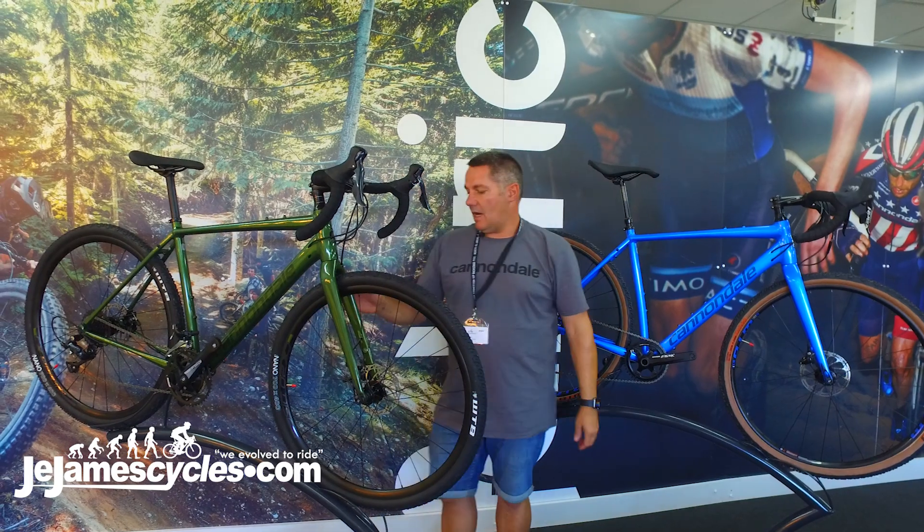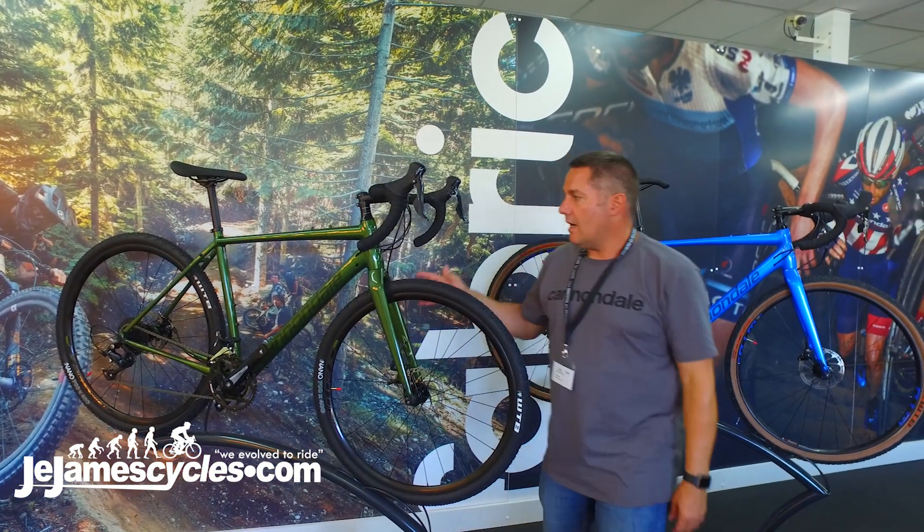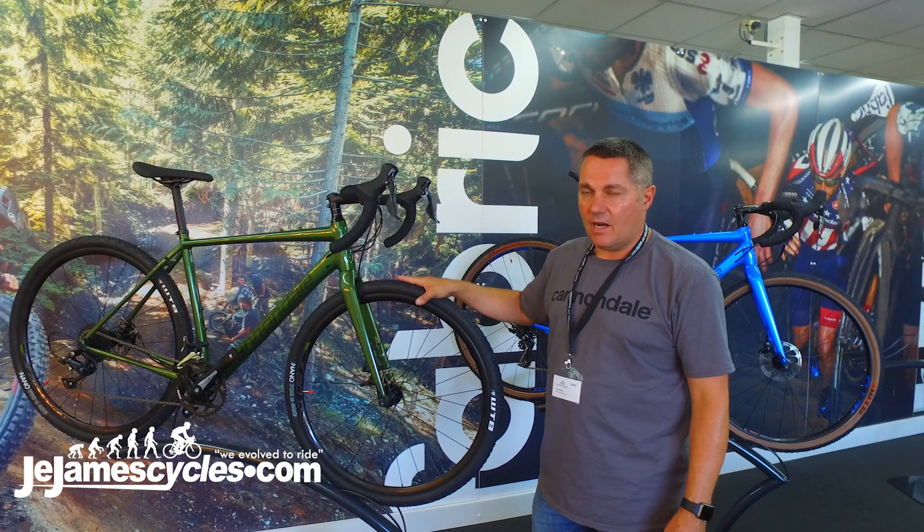This entry-level model has a cable operated disc instead of hydraulic as on the top one. Same bar, same frame, same fork — it hasn't got a dropper. This is a Tiagra spec bike at 899.